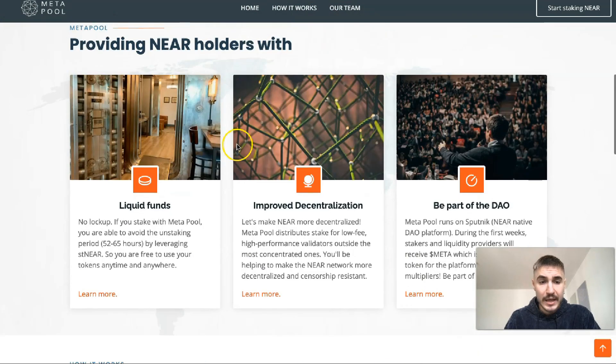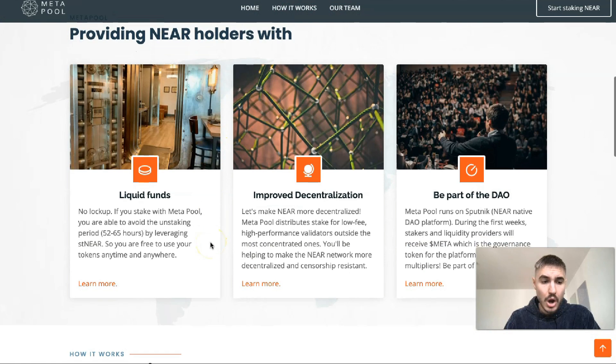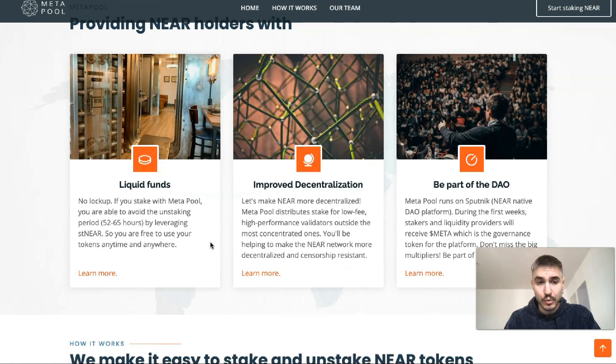Liquid funds with no lockup — if you stake with Meta Pool, you're able to avoid the unstaking period of 50 to 65 hours by leveraging stNEAR, so you are free to use your tokens anytime and anywhere. For improved decentralization, Meta Pool distributes stake to low-fee, high-performance validators outside the most concentrated ones.